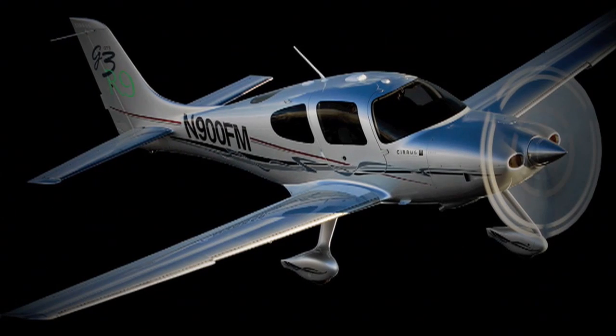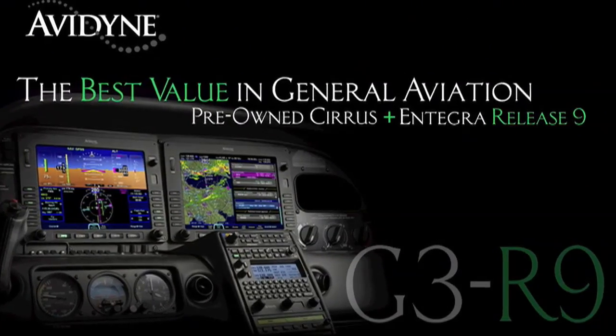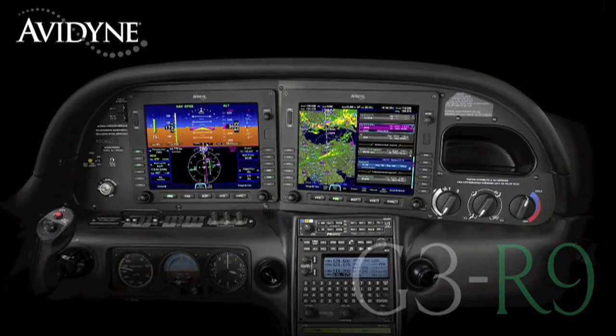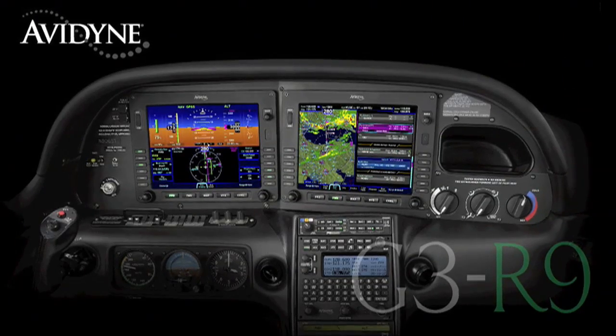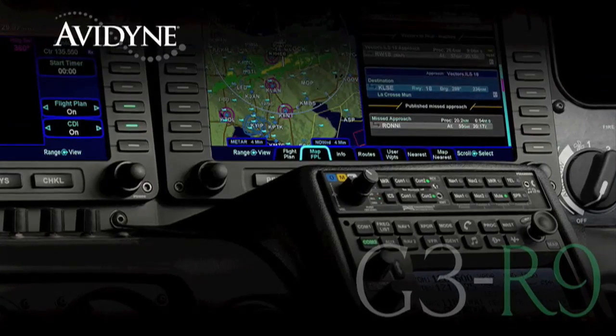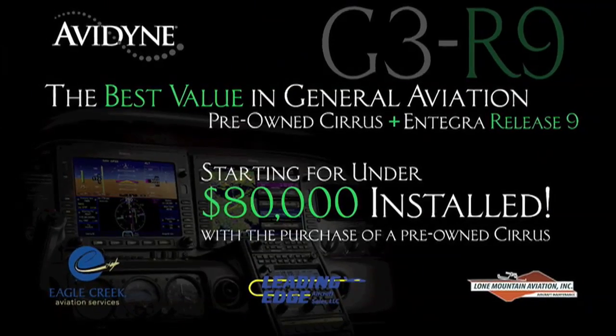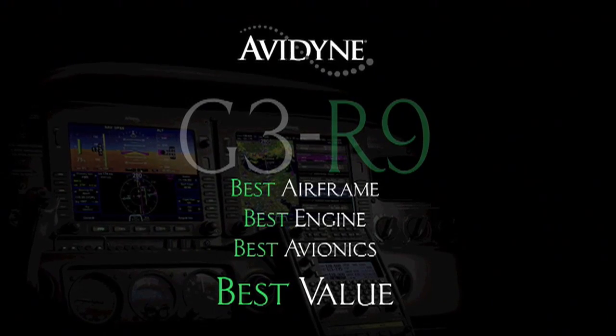If you own a Cirrus today, or if you are considering the purchase of a new or used aircraft, consider this: Avidyne, in conjunction with the country's leading Cirrus sales and maintenance facilities, has launched a G3R9 program that combines the purchase of a late-model, low-time Cirrus aircraft and the addition of the Avidyne Integra Release 9 avionics suite for much less than you may have thought, and certainly much less than purchasing a brand new aircraft. G3R9 — combining the best airframe, best engine, and best avionics for the best value.